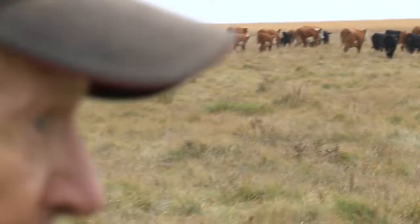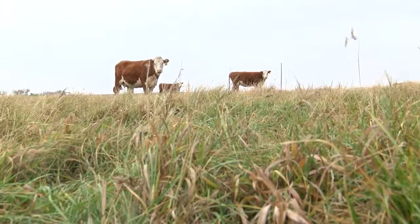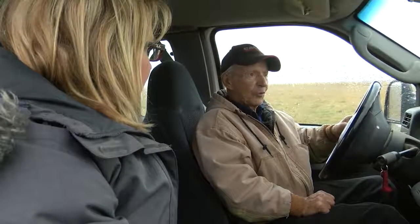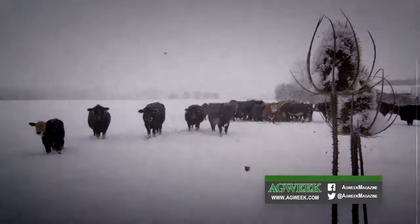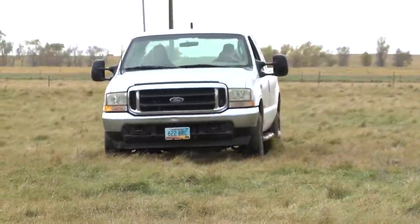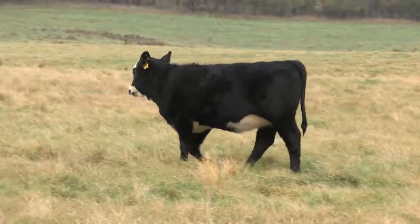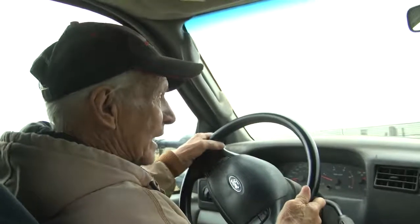Over the decades, he's seen it all, including the drought and the depression in the 1930s. In Steel, North Dakota, in 1934, it got to 121 degrees in early July. And then in 1936, it got to 59 below in February — coldest on record. When asked the lowest price they ever sold a calf for, Smokov recalled: in the 30s, they sold little calves — smaller than these — for $3 apiece, and a cow for $8 or $9.